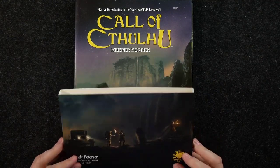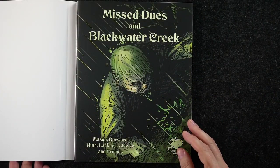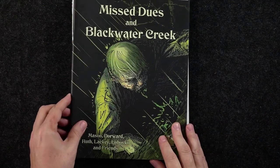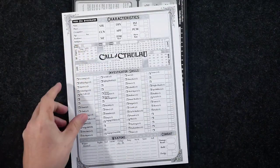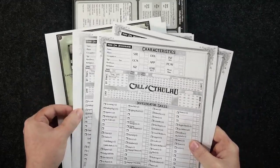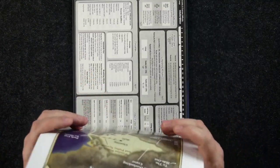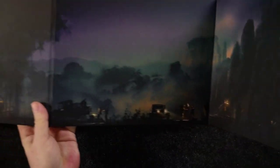One thing to point out: the way this is put together, there's a little holder with a cover sheet that gets beat up trying to slip back in, so you may just toss that to the side. Inside we've got the adventure booklet, keeper references, maps, character sheets, player handout items, and of course the screen itself. The artwork on the screen is very cool.